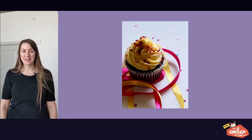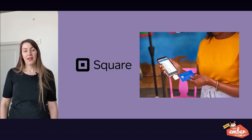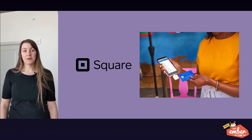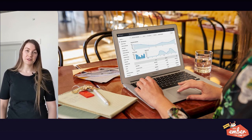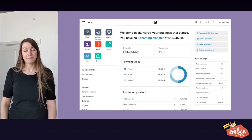We celebrated some birthdays last month — I had a big one, and Square turned 12. You might know Square as the little white card reader that plugs into cell phones and lets you take payments on the go, but we've actually developed a suite of hardware solutions to help merchants take payments, and a suite of software to help merchants manage their business, and that software is called Dashboard.